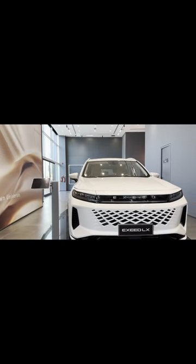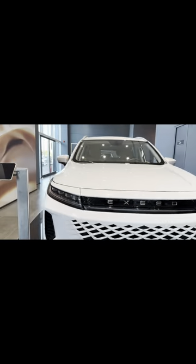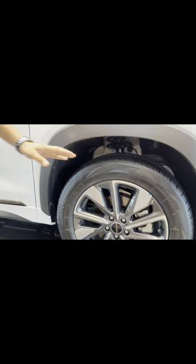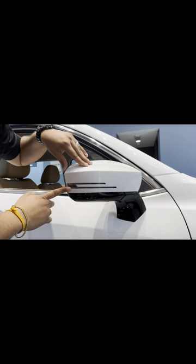This is the Exceed LX with a 1.5 liter turbo engine. Come take a look — these are R18 alloy wheels, R18 tires. It's very comfortable on highways and the road noise is very low. It has electrically adjustable side mirrors with indicators and the latest design, including the lip styling and side arch.